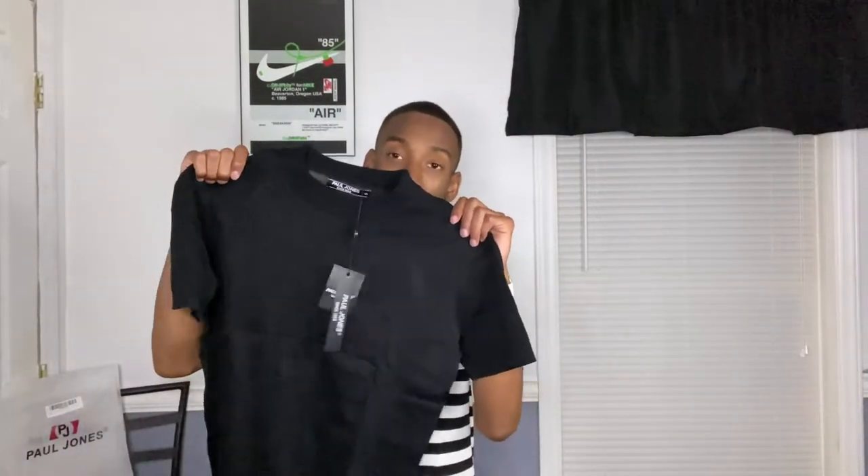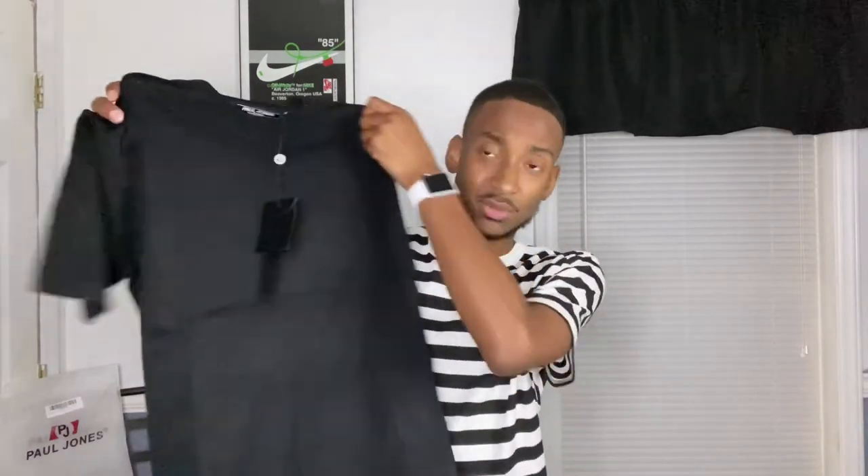The next item is a black shirt — it's like a summertime sweater, basically sweater material but very thin. I really liked the pictures when I saw it online, so I definitely wanted to get it in the video. It has the Paul Jones tags just like the other shirt. Let me go ahead and try it on.